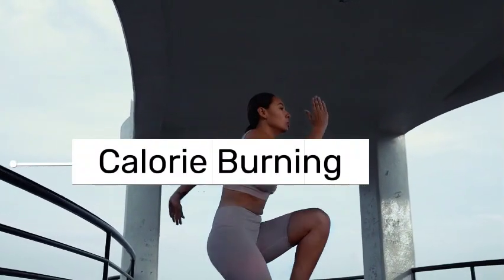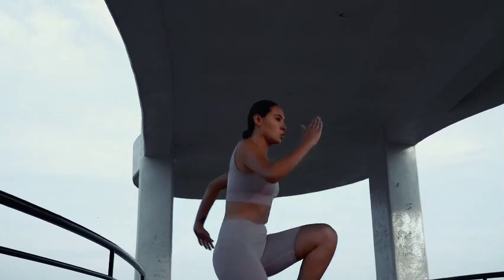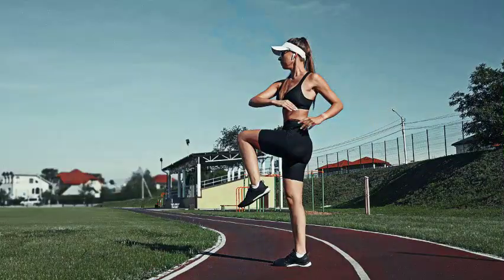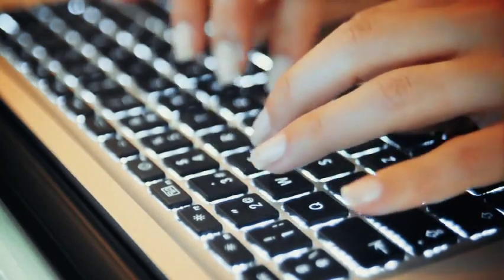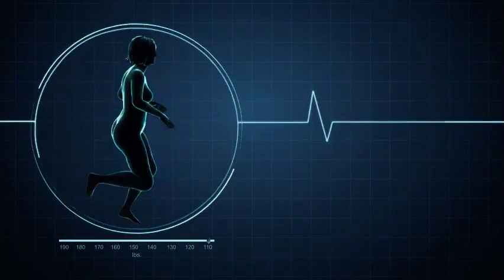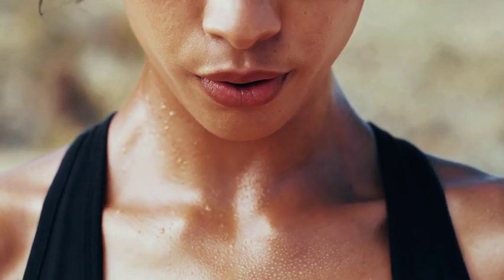3. Calorie burning. As a high-intensity aerobic exercise, high knees help with weight loss and calorie burning. You should feel your breathing and pulse rate quicken as soon as you start the exercise. You will burn calories as you continue to switch between your arms and knees. On most calorie charts, high knees are classified as a calisthenic workout, which can burn approximately 7 calories per minute when done vigorously, or between 3.5 and 7 calories per minute at an average rate.